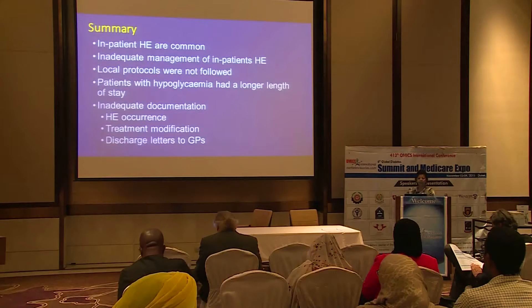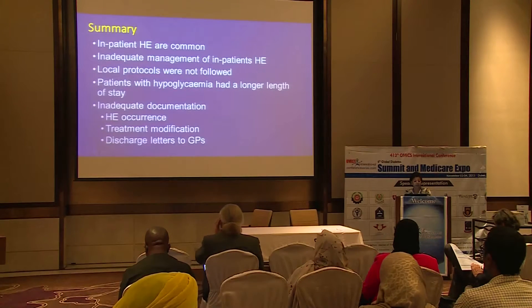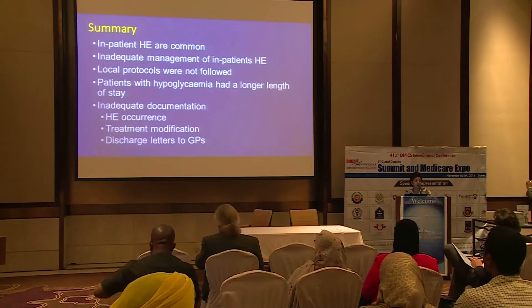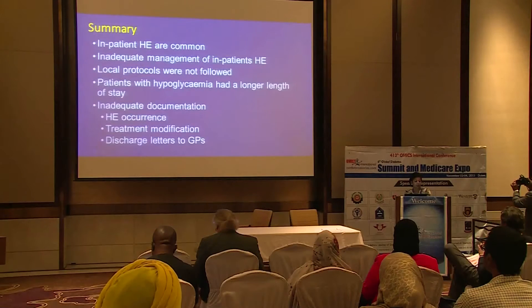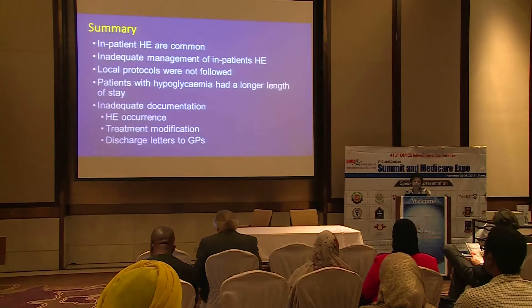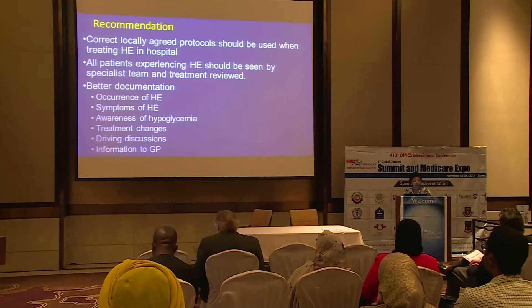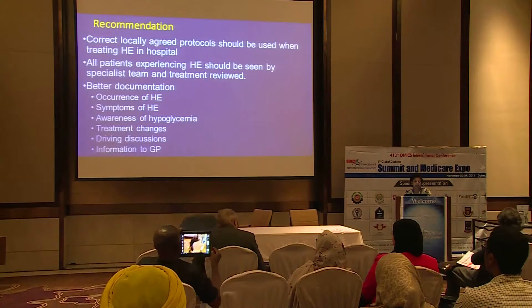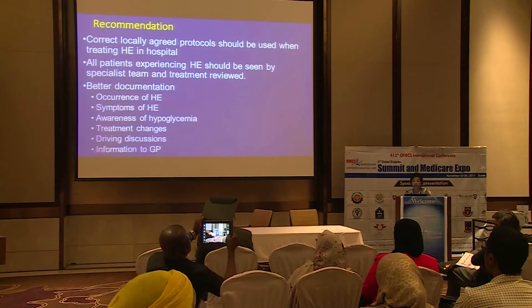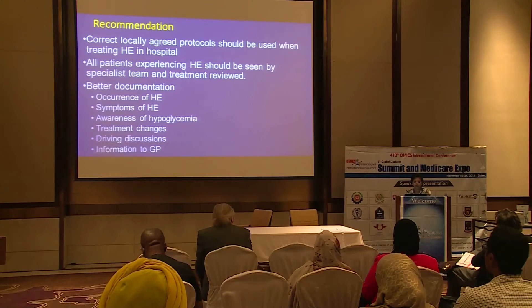In summary, inpatient hypoglycemic episodes are common and are not managed adequately. Local protocols were not followed, and episodes were not treated appropriately. Patients with hypoglycemia had a longer length of stay, increasing the risk of comorbid conditions. Documentation in the notes was inadequate, and episodes were recurrent due to lack of treatment modification. Discharge letters to GPs did not carry all required information. We recommend that locally agreed protocols be developed and implemented rigorously, that all patients with hypoglycemia be seen by a specialist team, and that documentation — especially around driving advice and GP communication — be improved.